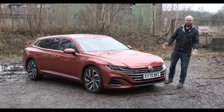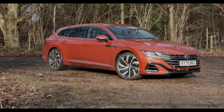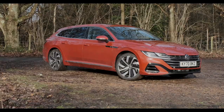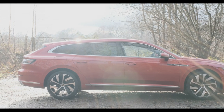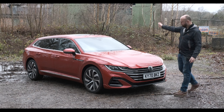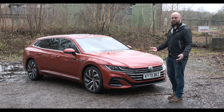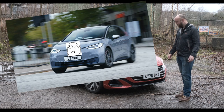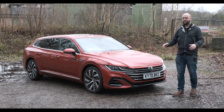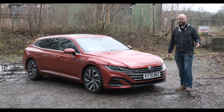It's the new Volkswagen Arteon sport brake, and no, it's probably not going to give you an STD, but look at it. It's beautiful and you might want to do things to it. It's the most beautiful car I think Volkswagen has made in the past 20 years or so. It's swoopy, it's svelte, it's an estate-y sport brake, shooting brake version of the Arteon which came out in 2017.